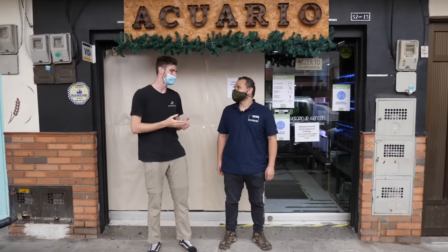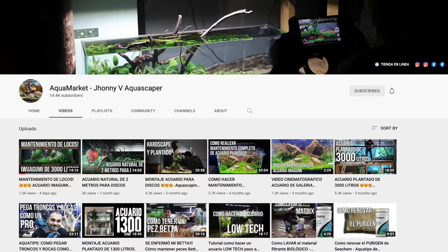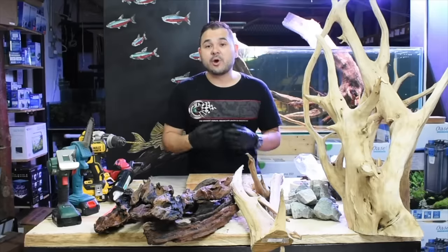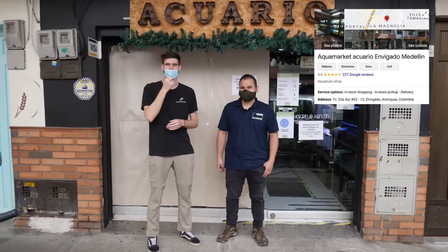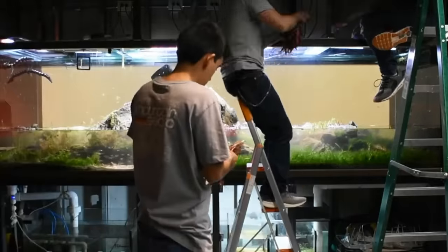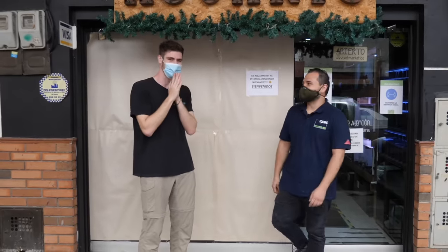I hope you guys enjoyed seeing some of Johnny's best aquascapes — I'm very impressed. Some of the best aquascapes I've seen. If you're interested in having him scape your tanks, you can find Aqua Market on Instagram, Facebook, and YouTube. Johnny has a YouTube channel — Aqua Market — and his name is Johnny Vanegas. He has videos in Spanish, tons of tutorials on there. I'll link his channel in the description along with the fish store info below. Whether you're in South America or anywhere in the world, Johnny will come to you and aquascape or build your tanks.